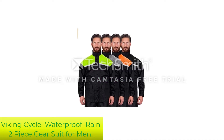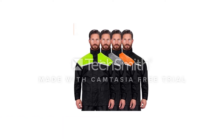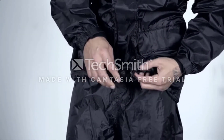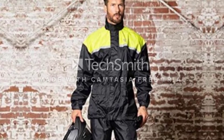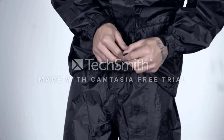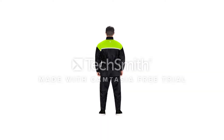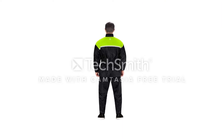Number 2: Viking Cycle Reflective Waterproof Motorcycle Rain Two-Piece Gear Suit for Men. Sometimes the weather isn't always perfect for a motorcycle ride, but when you want to hit the road anyway, Viking Cycle's rain gear does the job and does it better than most of the competition. The two-piece suit is made from polyester with a PVC coating that keeps you dry and warm underneath. The elastic hem, sleeve cuffs, and waist all fasten to keep the rain out regardless of wind or splash.